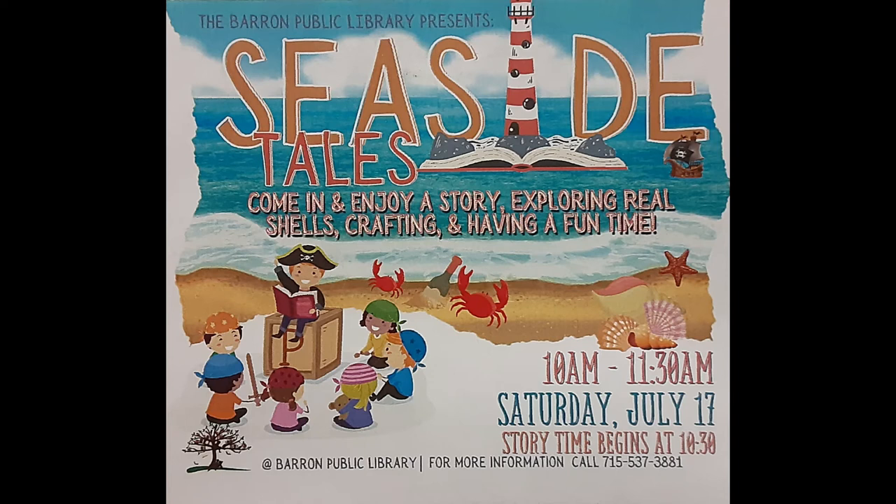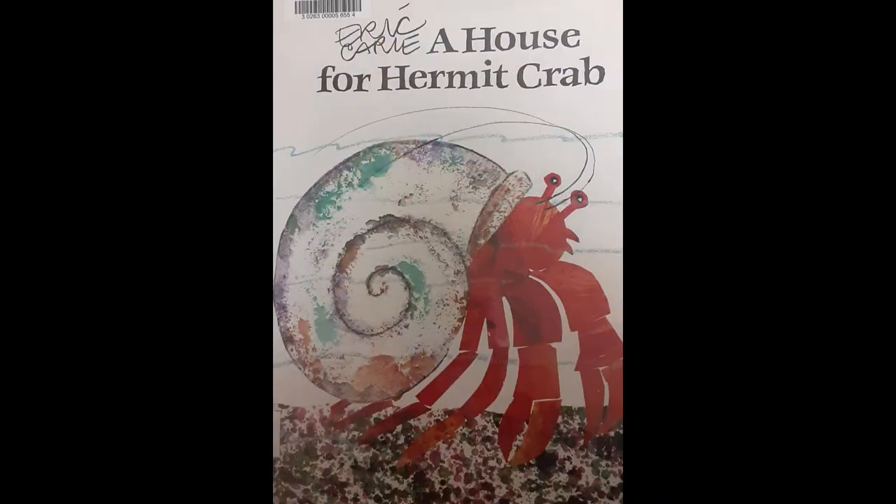Welcome back to Barron Public Library's Friday Read Aloud. I chose the story I will be reading today to get everyone excited for our Seaside Tales program from 10 to 11:30 a.m. on Saturday, July 17th. We will have a story time at 10:30 a.m., followed by a seahorse or fish craft. We will also be exploring real seashells from Hawaii. The story I'm going to read is called A House for Hermit Crab, by Eric Carle. Enjoy!